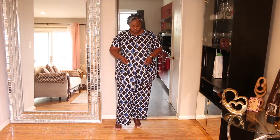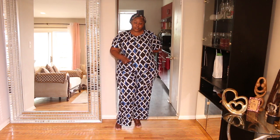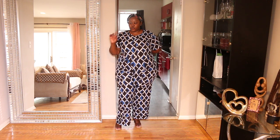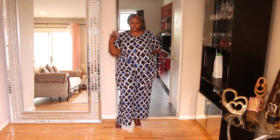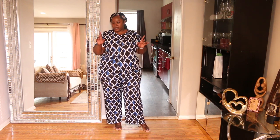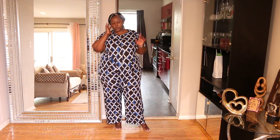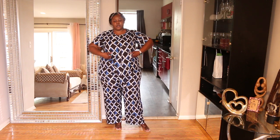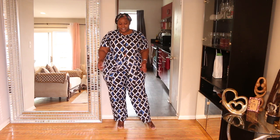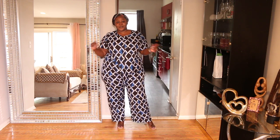It's a 3X set and I'm thinking about getting it in a 4X, hoping that the shirt would be a bit longer at the back. I love the outfit, I love the color, I love the way it looks on me — but the shirt is a bit too short at the back. If I get a 4X, hopefully the top will be longer the way I imagine it.